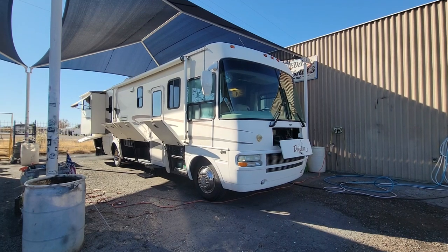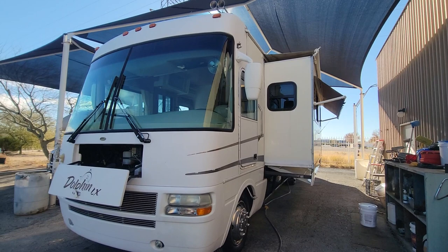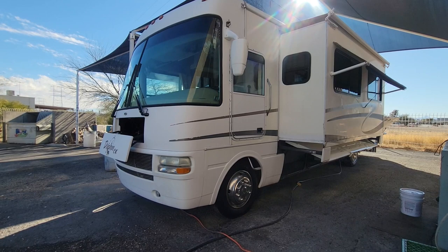Well, hello and welcome back to another RV walkthrough. My name is Taylor Quill. We're here at Padada RV Center in Tucson, Arizona, and today we're going to take a peek at a 2003 National RV Dolphin 5355LX.